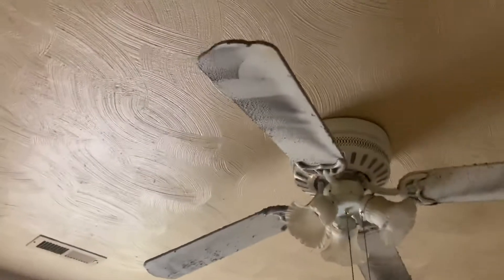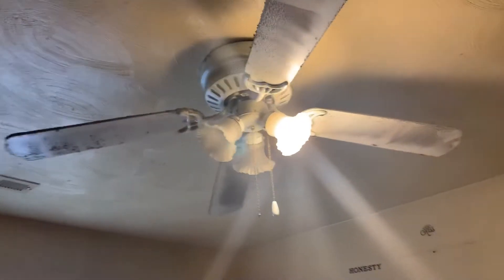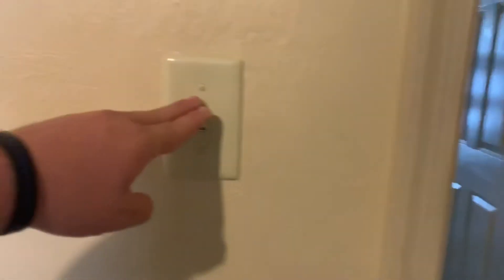At the end of the hallway we have a linen closet. This is the third and final bedroom — the master bedroom. It's in great condition though the ceiling fan looks like it needs to be cleaned; there's a lot of dust on it. The carpet in here will need to be cleaned up a little bit, and there's a window providing natural light.